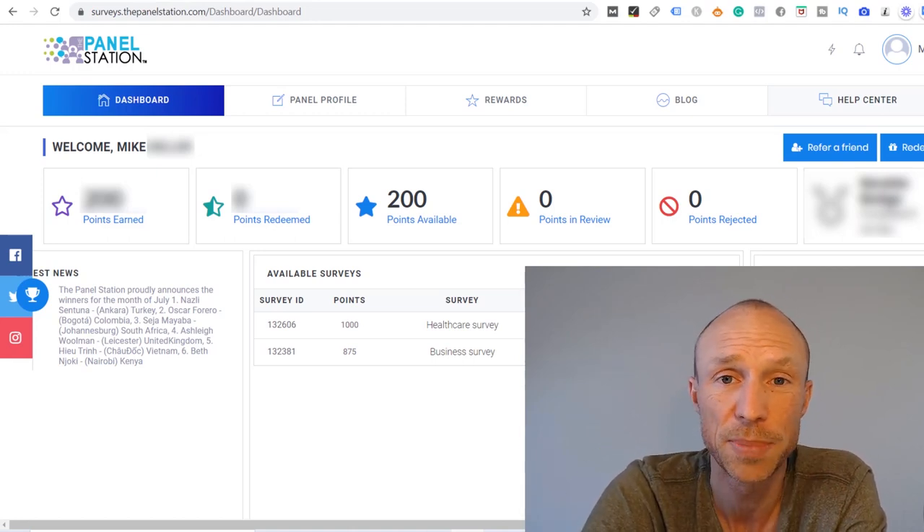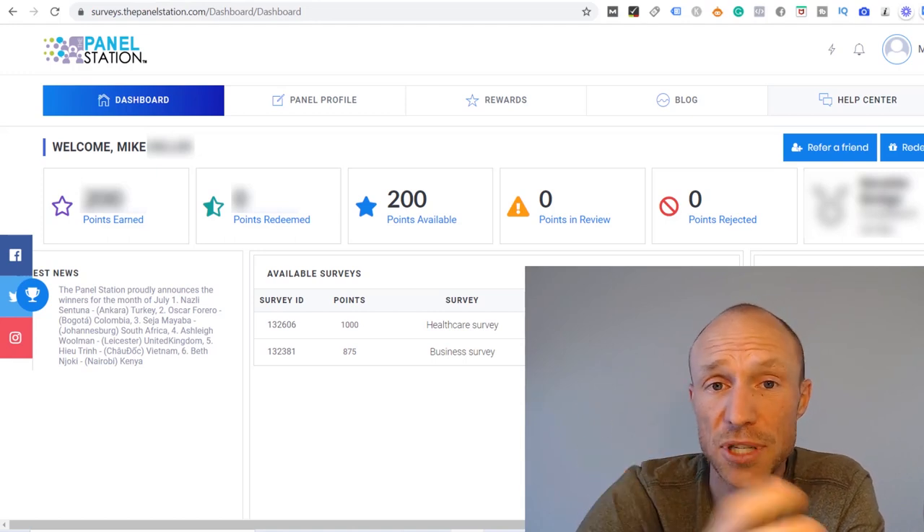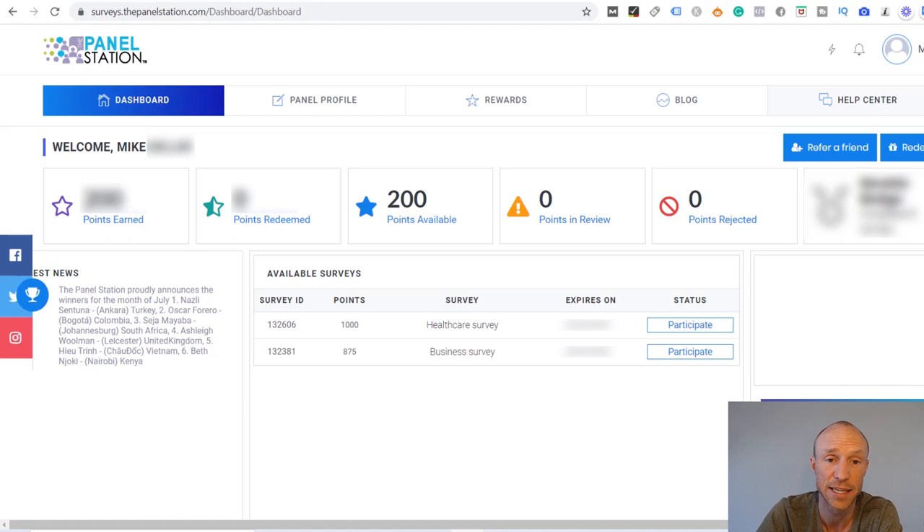You need to opt into WhatsApp notifications at the moment of signing up. That is basically how the Panel Station works — you see the surveys on the dashboard or receive them through WhatsApp, take them, and once finished the earnings go into your Panel Station account. As with most other survey sites, you will not qualify for all surveys, but that happens to everyone so don't worry. You still have a good chance of qualifying here, and the rewards are quite good for the time the surveys take.